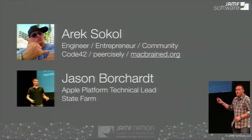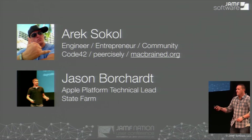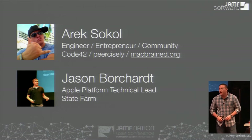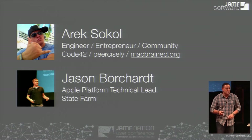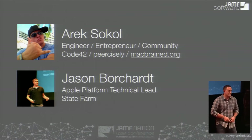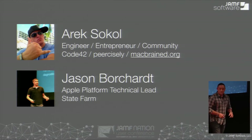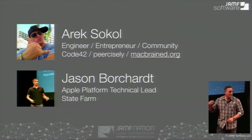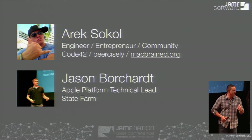And then Mac Brains — anyone know what Mac Brains is? We run the community organization out in the Bay Area, so definitely check that out. And then Jason. He works at State Farm. I know him, I've worked with him, I've presented with him a few times. Great guy. You'll get to meet him very soon.